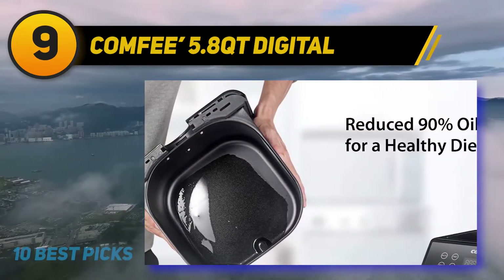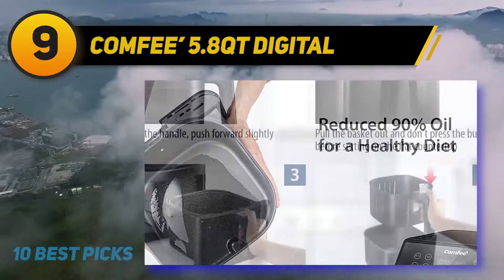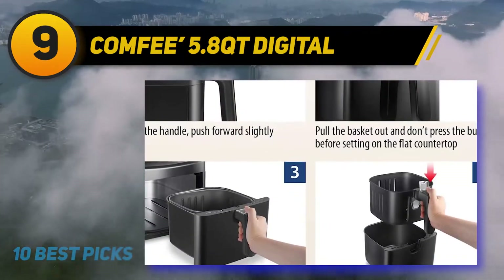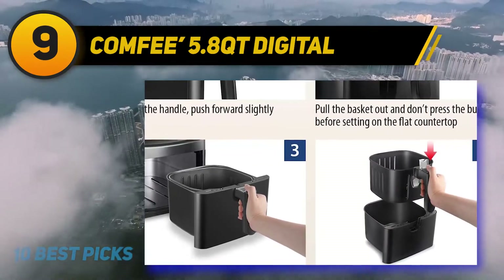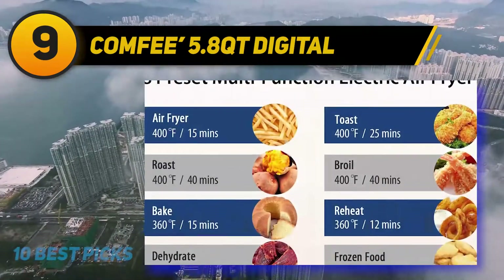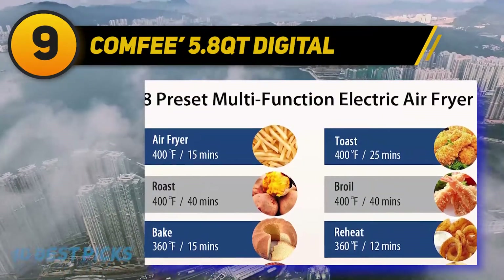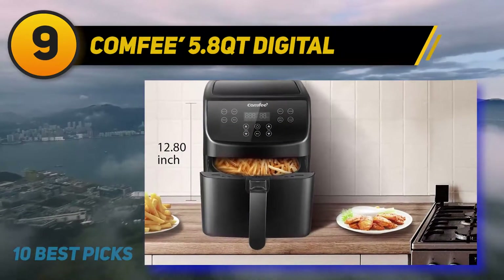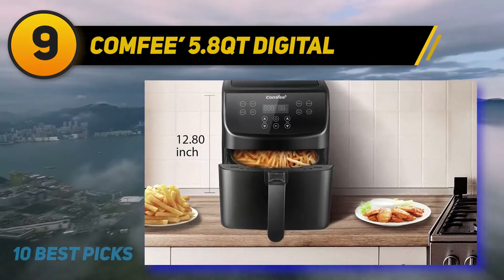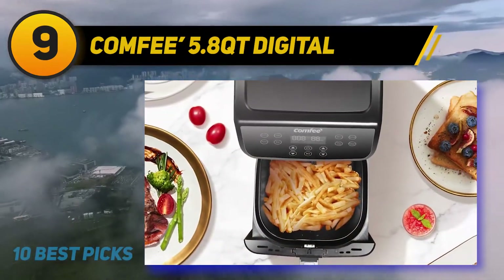The Comfy also has a user-friendly design: the display is beveled and the controls are on the top, so operating the device will not be an issue. The basket is detachable, meaning you can clean it easily. The unit has various safety features — the basket is PFOA-free and BPA-free — and it is 5.8 quarts in size, which means you can prepare food for a large number of people at one go.